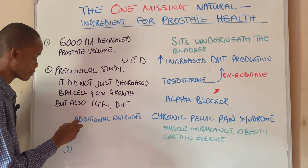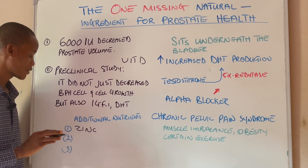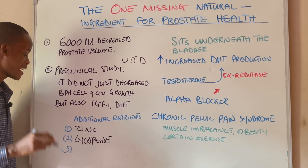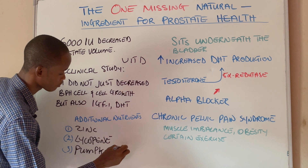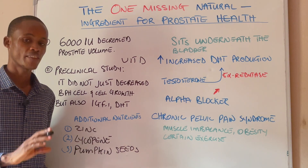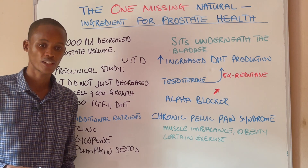The other nutrients you can take to support your prostate health: number one is zinc — zinc is very good for your prostate and can help shrink an enlarged prostate because it has an anti-androgenic effect. Number two is lycopene, which you can get from tomatoes — tomatoes are a great source of lycopene. And lastly, pumpkin seeds are very good for your prostate and are a great source of zinc. I've actually made a video on how to use zinc to support your prostate health — I'm going to put the link in the description below. Make sure to check it out. Thanks for watching.